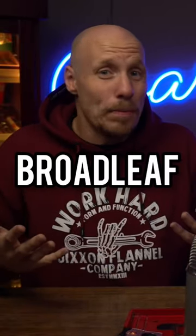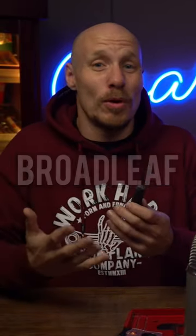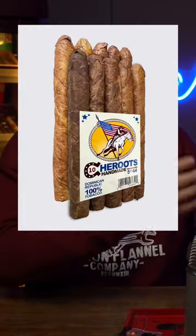The truth is broadleaf wrappers used to not be acceptable for premium cigars. They were considered a ragweed leaf — used for cheroots and cheap stuff because it's such a thick, rugged leaf. It really hasn't been until the last 10 to 20 years that broadleaf has come into the prime light of premium cigars and become the thing that everybody's sort of after.